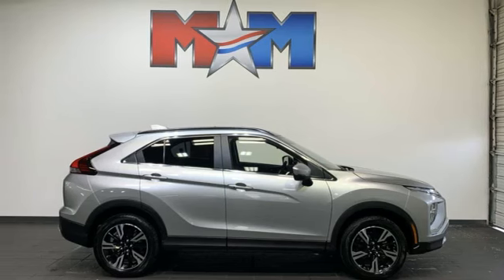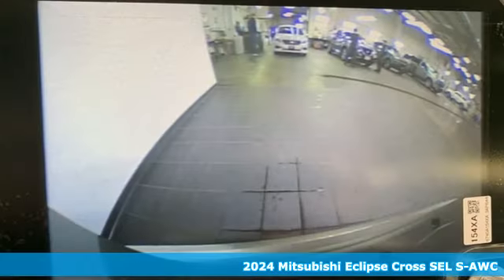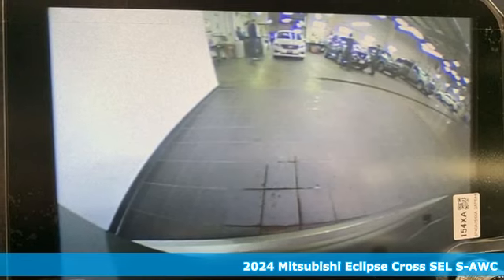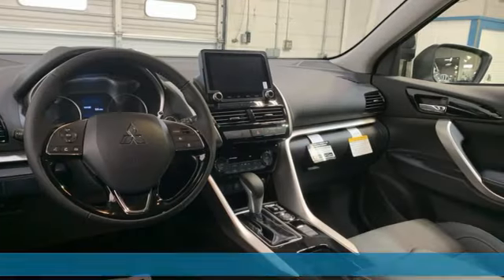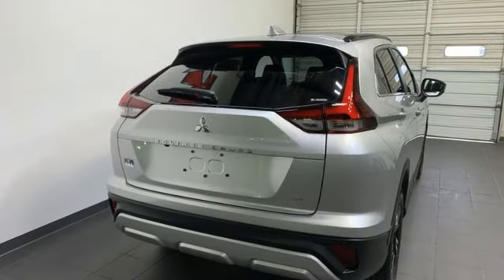Here's a new 2024 Mitsubishi Eclipse Cross. Mitsubishi has a vehicle designed just for you, no matter what road you're inspired to travel. It comes with the features you need and, better yet, want.